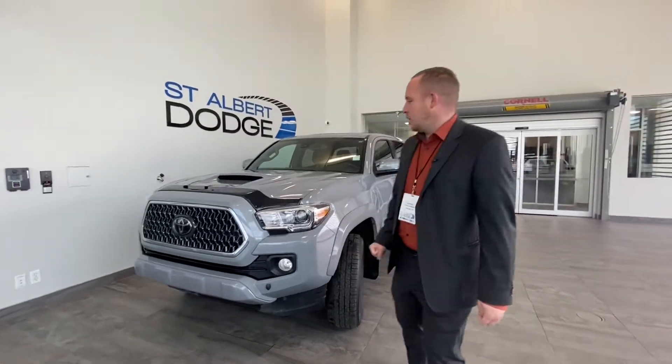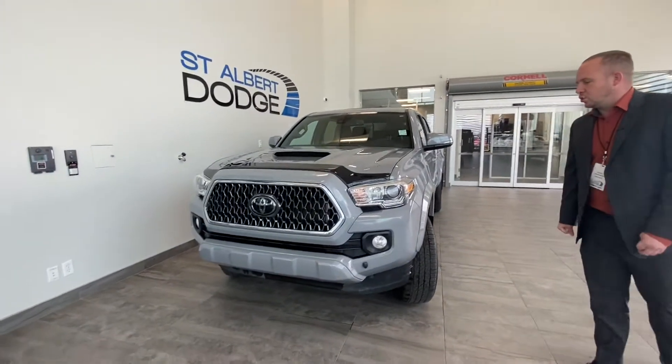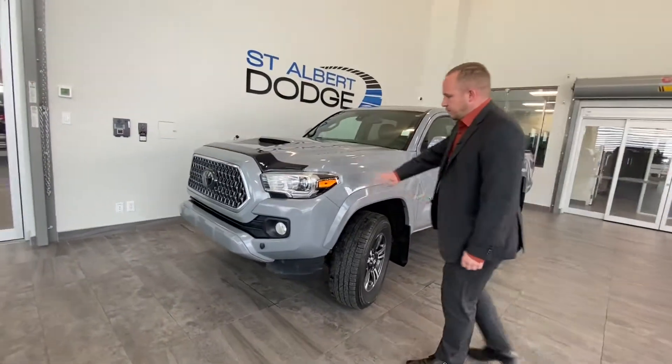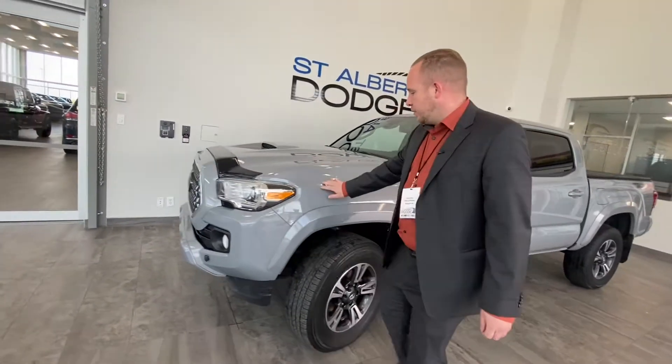Hello, Chad Davis here from St. Albert Dodge. We have a 2018 Toyota Tacoma in a light gray, thin gray color. It's got 3M all over the front — very nice looking from the front end.